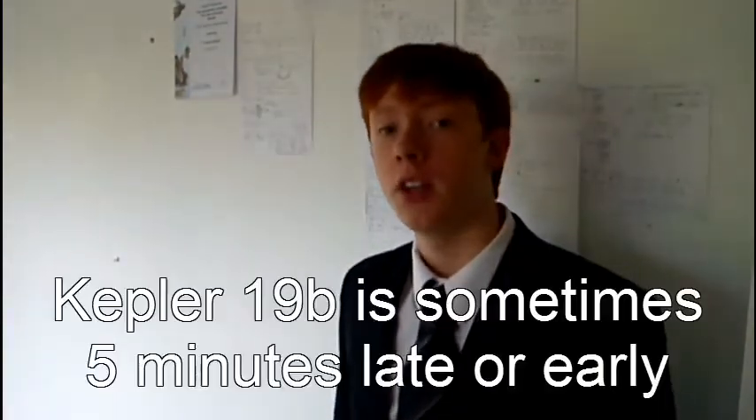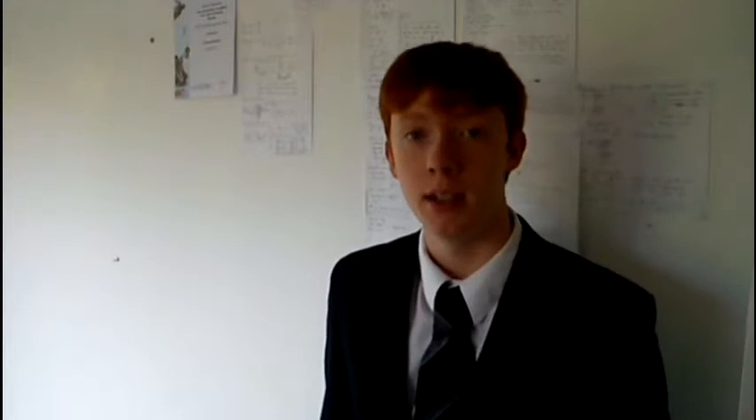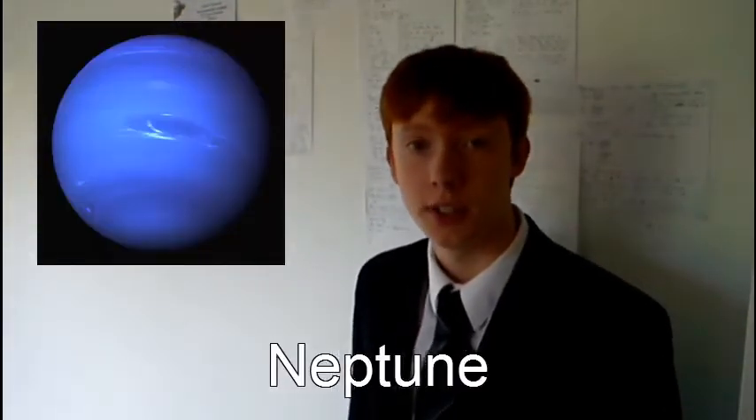Kepler 19c was discovered due to the irregularity of Kepler 19b's transit — sometimes arriving up to five minutes late or early. This shows the presence of Kepler 19c, which is having a gravitational influence on Kepler 19b, causing its orbit to speed up or slow down depending on where Kepler 19c is. We discovered a planet in our own solar system in the same way, when astronomers observing Uranus noticed their predictions did not match its position, suggesting another planet outside Uranus with a gravitational influence on it.